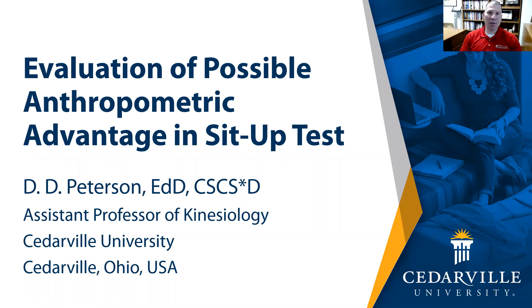Hi, my name is Dr. David Peterson. I'm an assistant professor of kinesiology at Cedarville University in Cedarville, Ohio. What I would like to talk to you today about is a study we did at the United States Naval Academy to assess the impact of anthropometric measures such as height, tibia length, humerus length, torso length, and gender on max sit-up performance.